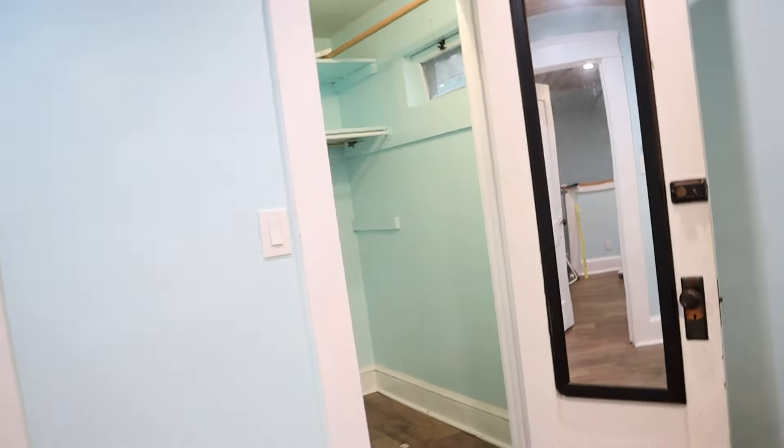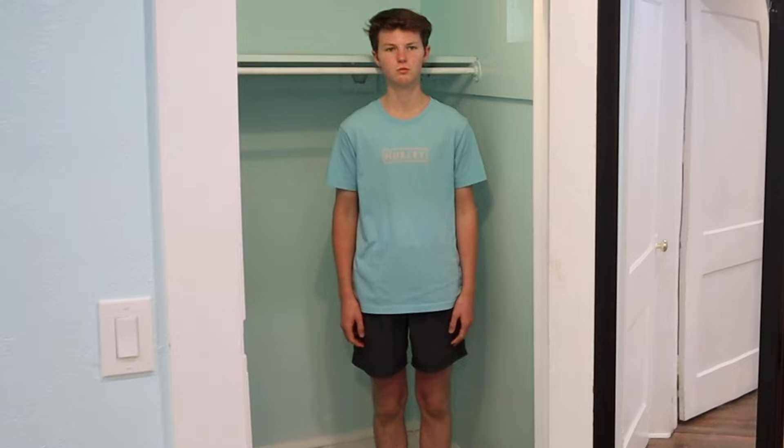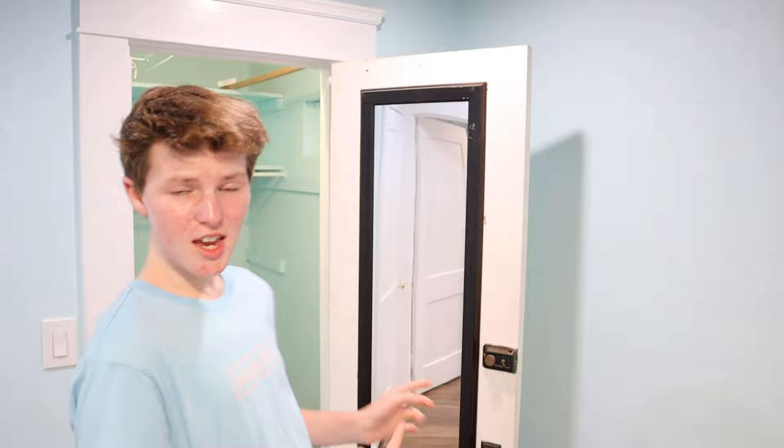This is a closet where you keep most of your clothes and other items, but the thing is it's not very fun just to keep clothes and stuff in. So I decided that I'm going to be transforming this closet into an ultimate gaming fort. First of all, let me go ahead and give you guys a small tour.